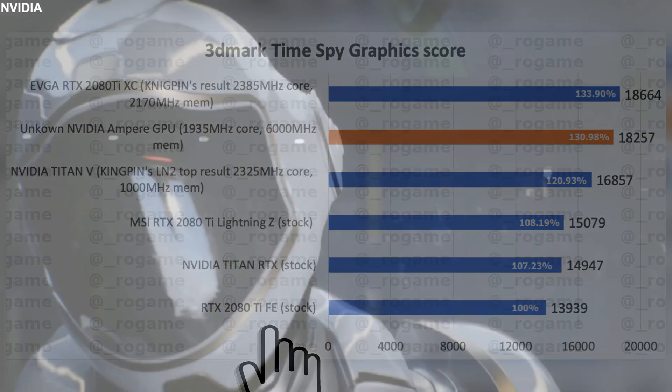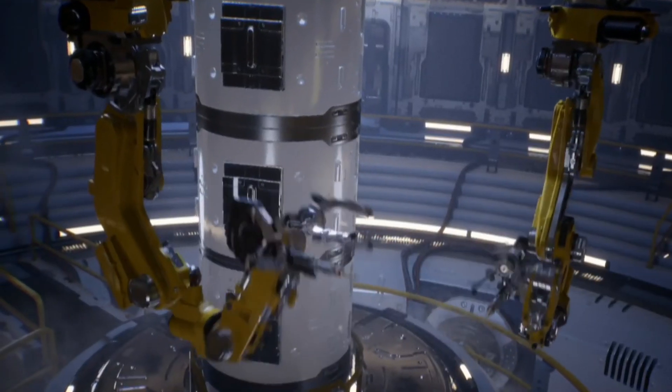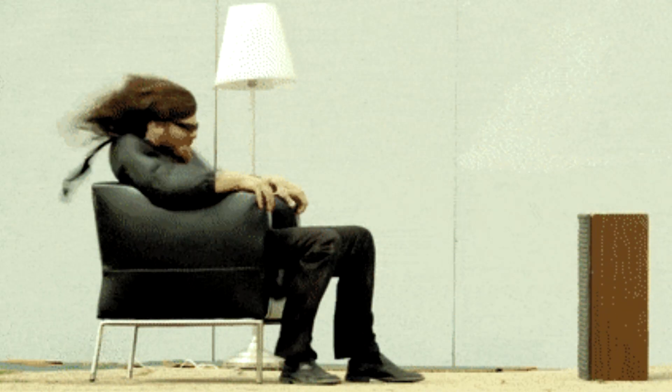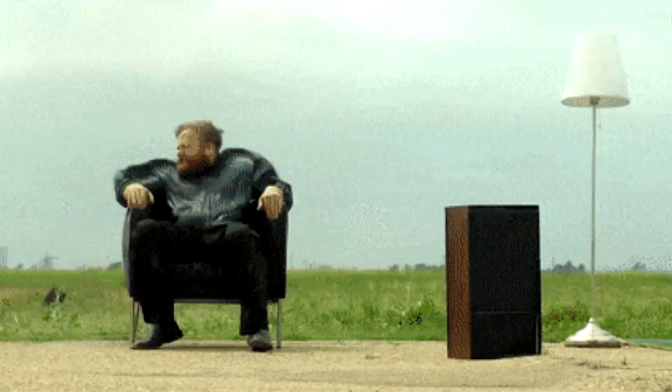In comparison, a traditional RTX 2080 Ti Founders Edition typically scores around 14,000 points. As we can see, the rumored 3080 scores more than 18,000 in total, which is just insane. This shows the power and the IPC gain of this new Ampere architecture.